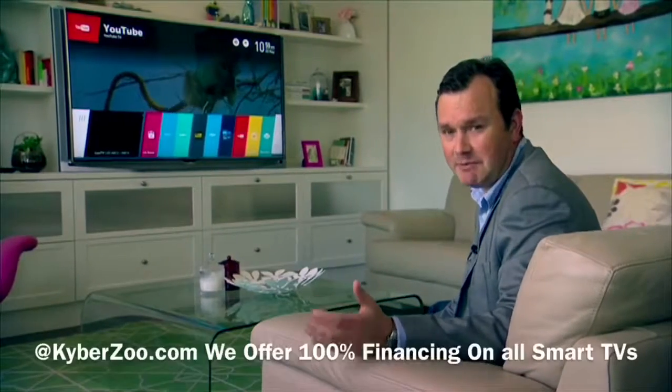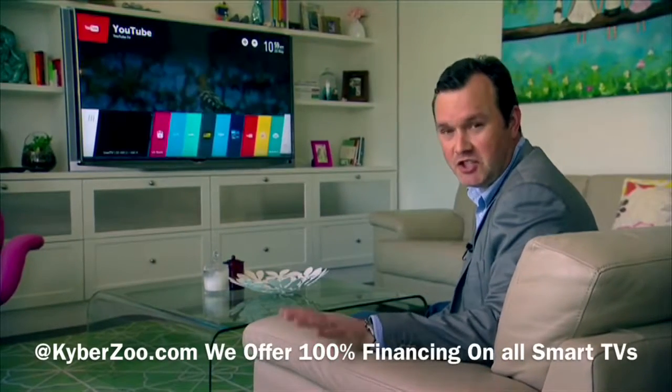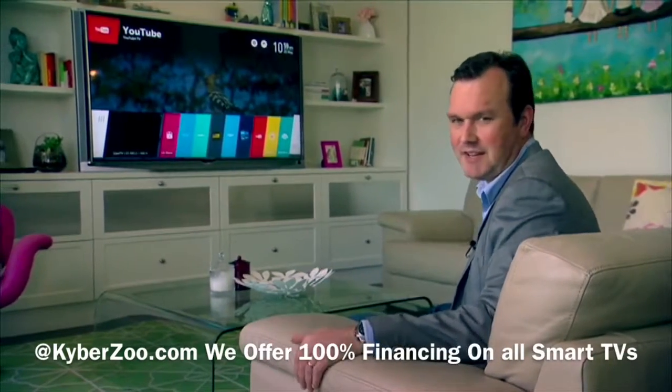There's an estimated 160 million smart TVs in homes all over the world, but studies show that many of us find them a little bit too complicated. Well, LG's here to show us that's not the case.